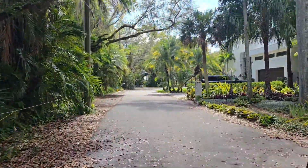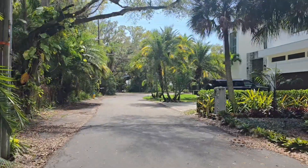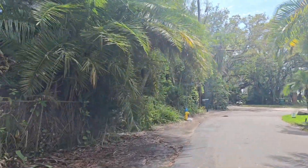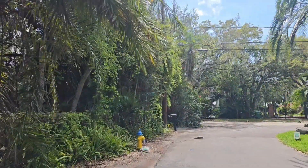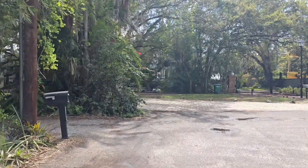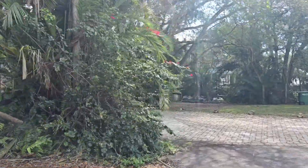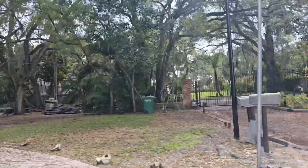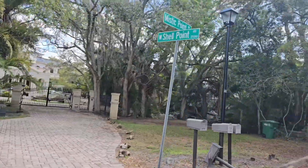Pretty cool back here. That's a cool house back there too — like that old house back there in the back.